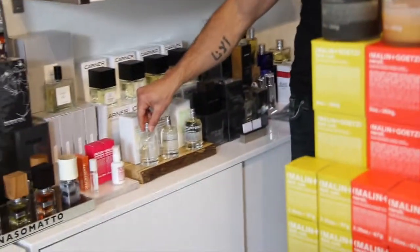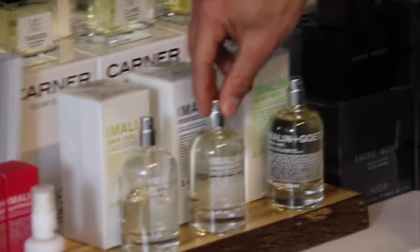Hey everybody, Jamie here at MASK. Welcome to another MASK Minute. So Malin & Goetz, in addition to their dark rum eau de toilette, which is one of our best sellers, recently introduced a couple of new sets.